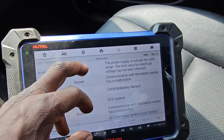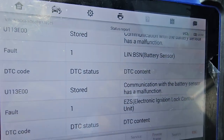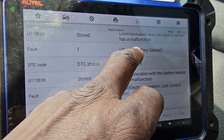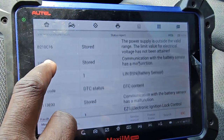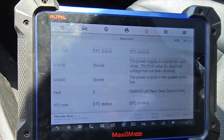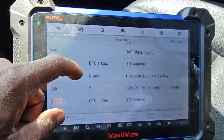Power supply circuit — battery sensor PSN. This is the code we have. You see this one here? U1130 — it never goes away. U113E00. There are a lot of codes in this car.